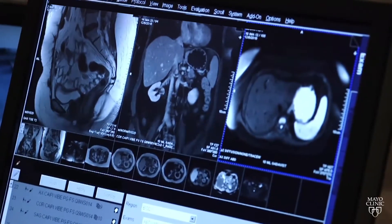Increasingly, we're using it in patients — for example, like prostate cancer patients — where they may have an elevated screening lab test, and we can help to kind of define the role for more aggressive or invasive workup.